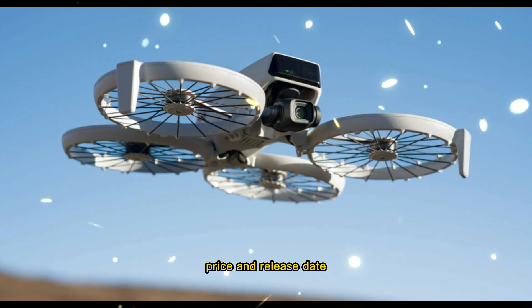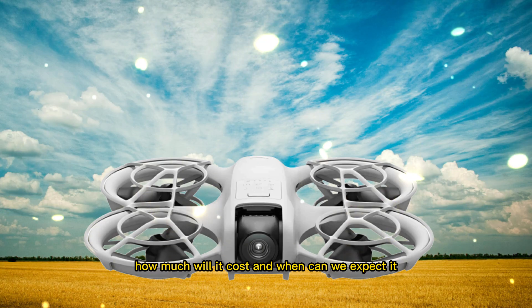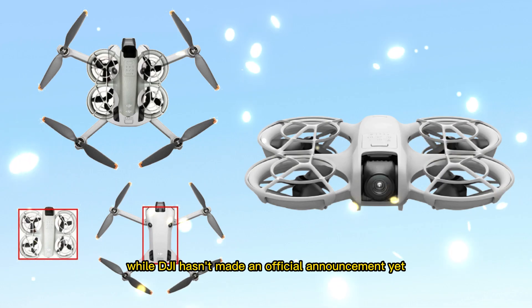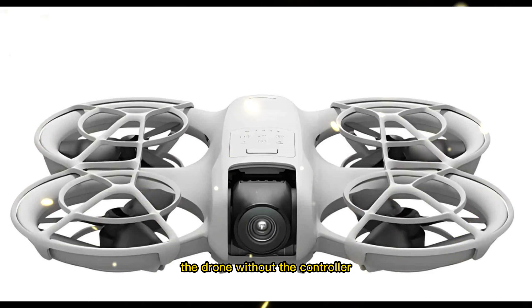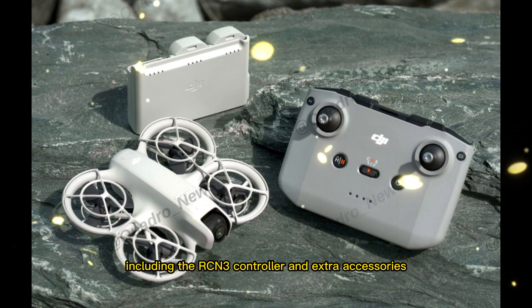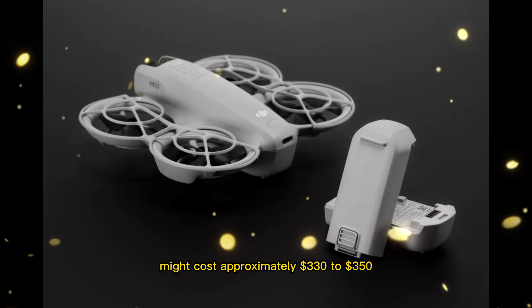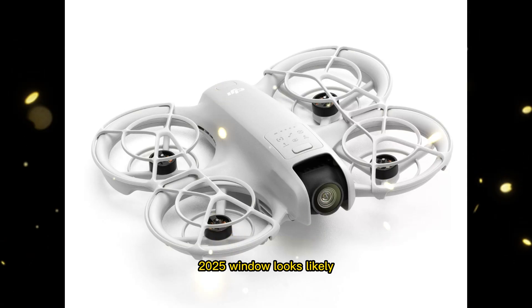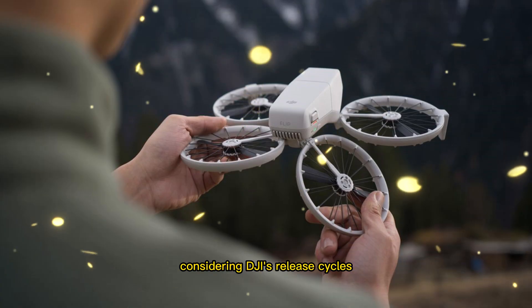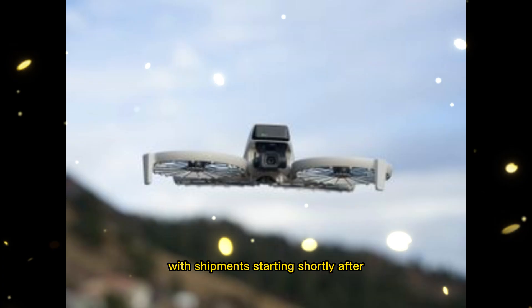Now the question everyone's asking: how much will it cost, and when can we expect it? While DJI hasn't made an official announcement yet, credible insiders suggest that the standalone Neo 2 — the drone without the controller — could retail for around $230, while the Fly More combo including the RCN3 controller and extra accessories might cost approximately $330 to $350. As for the launch date, sources hint that the mid-November 2025 window looks likely. Considering DJI's release cycles and recent teaser strategies, an official event could happen in early November, with shipments starting shortly after.